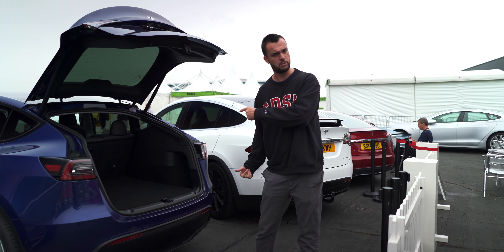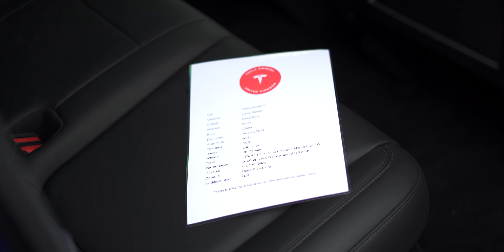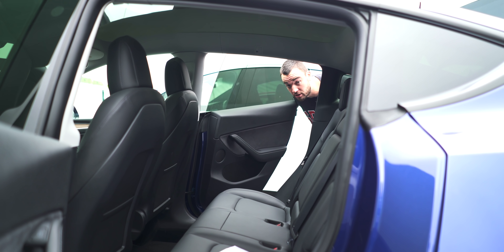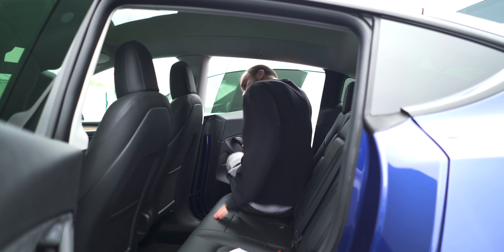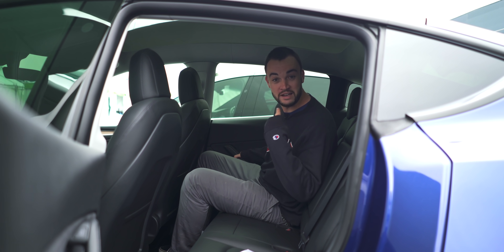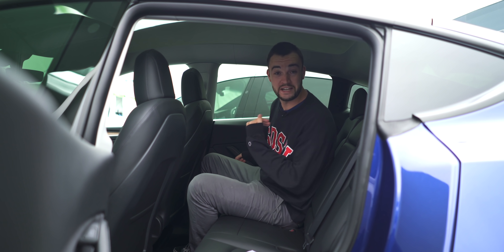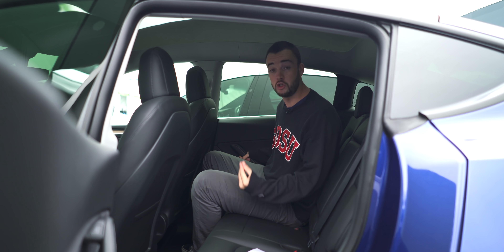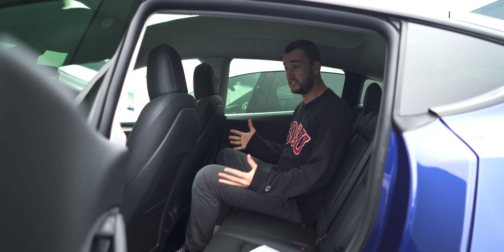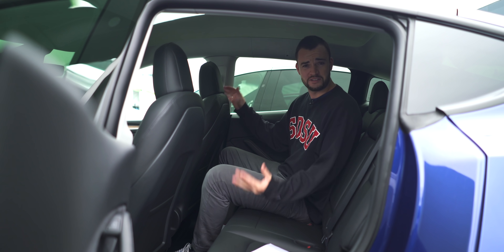Shall we have a look at the back seat? Do you want to see me do something I could never do in the Model 3? Watch this. Six foot five, don't forget — and that is ample headroom. This was not a good place to be in the Model 3 if you were a normal-sized adult, but in here this is now a proper four-human-adult-seater car, and it makes an awful lot of difference.